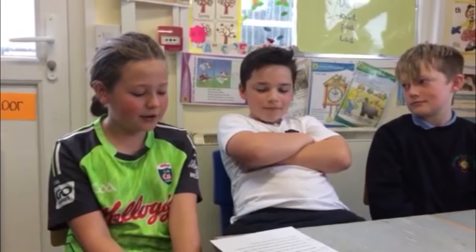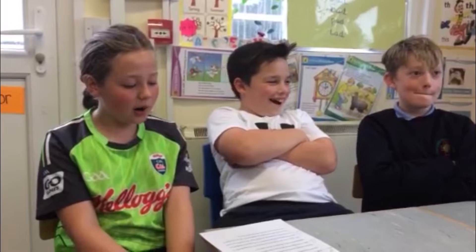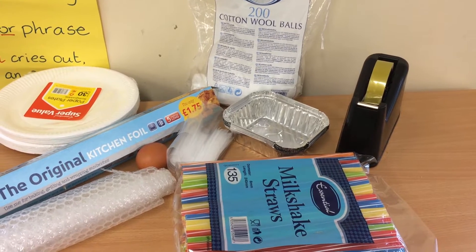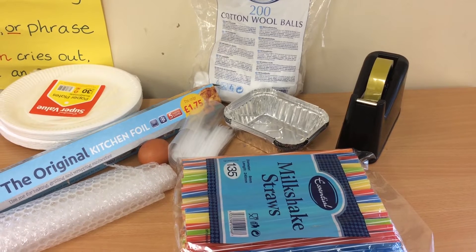Our teachers set up a shop and each group had an imaginary 20 euro to spend. The shop sold things like tinfoil, cotton wool balls, bubble wrap, foil trays, straws, paper plates, and sellotape.